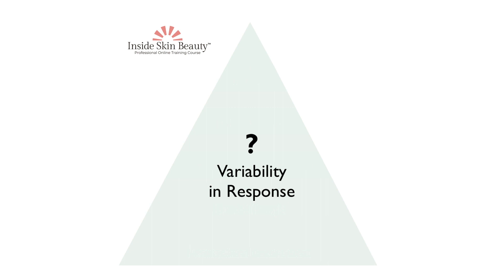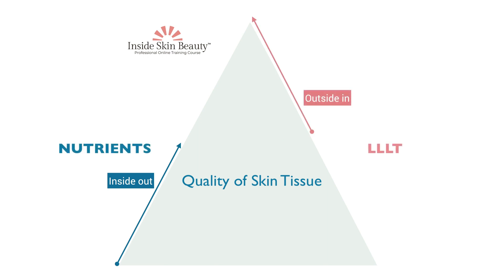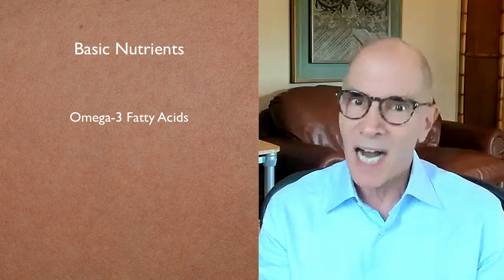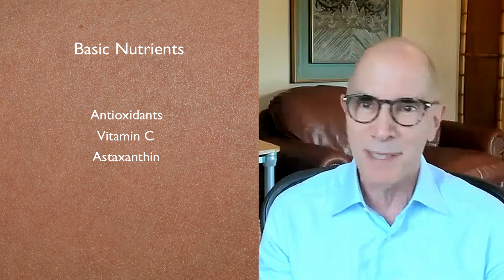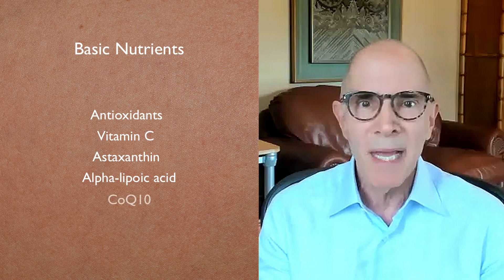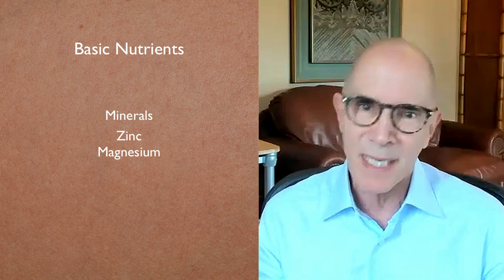Many practitioners have had the experience of doing aesthetic procedures and wondering why some people seem to respond so much better than others. I believe this variability in response relates directly to the quality of the skin tissue, and the quality of the skin tissue depends upon optimal levels of key nutrients. The best evidence centers around omega-3 fatty acids, antioxidants such as vitamin C, astaxanthin — which imparts the red color to salmon and crabs — alpha-lipoic acid, CoQ10, members of the B vitamin family particularly B12 and folic acid, and zinc and magnesium. Intelligent supplementation with these nutrients can augment a professional and even home care program of light therapy.